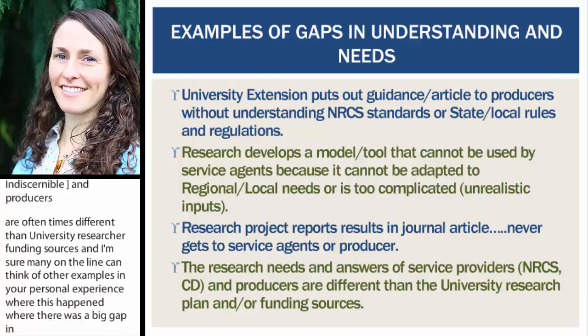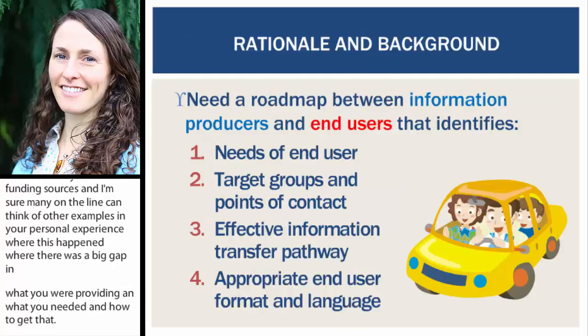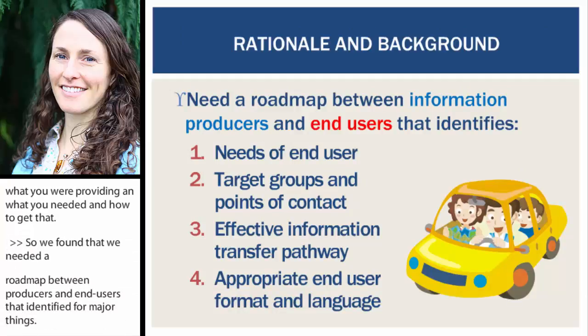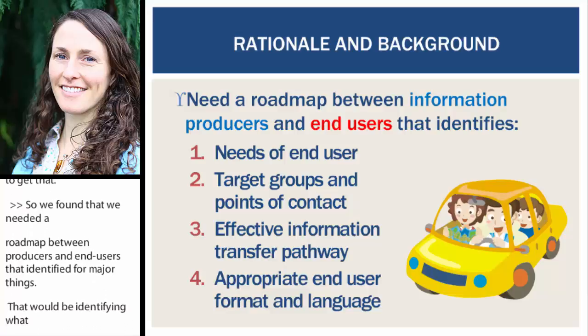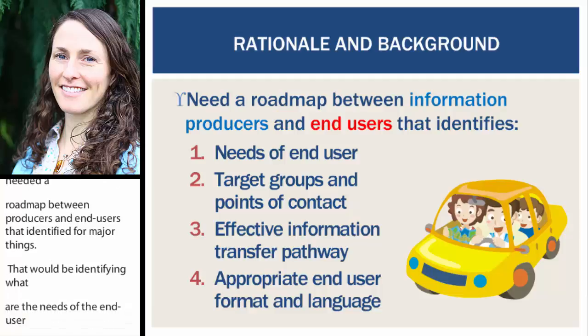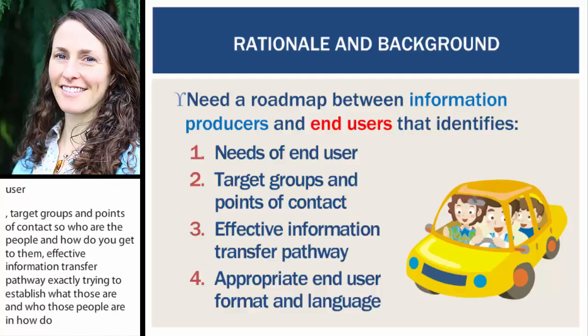We found that we needed a roadmap between producers and end users that identified four major things: identifying what are the needs of that end user; target groups and points of contact — who are those people and how do you get to them; effective information transfer pathways; and finding the appropriate end user format and language so that people were getting what they needed in the format that they needed.